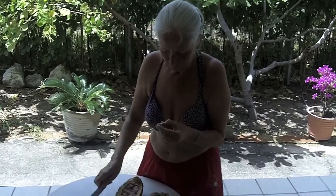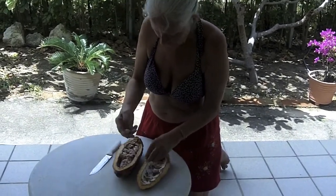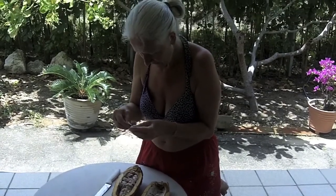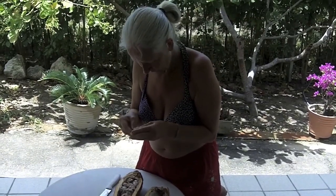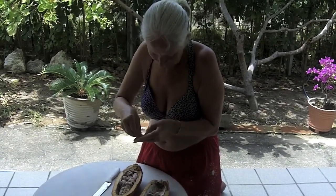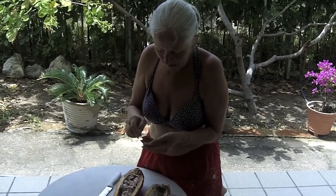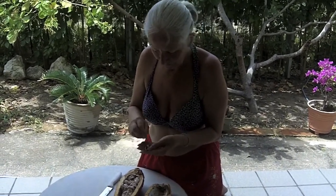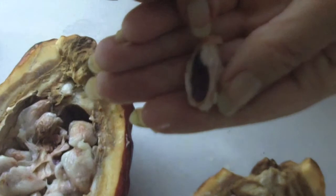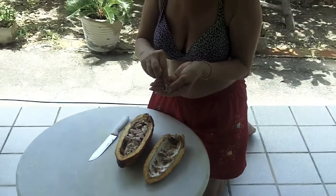Inside is the brown bean. Here's one that I actually cut in half. You have to get the flesh from it first of all. So they take these beans and then they dry them — they roast them and then they grind them to make the cacao. Or they just dry them naturally for the raw cacao.